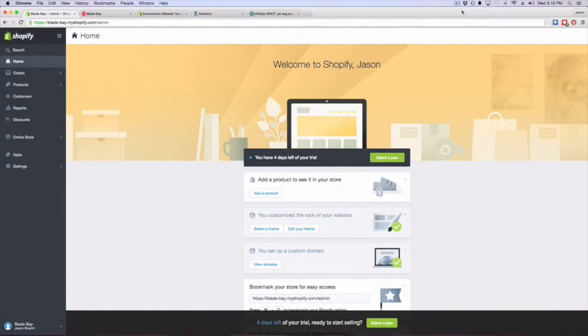Alright guys, Jason back here behind the computer screen. You guys are in the Shopify admin panel of my new website, BladeBay.com. I'm going to give you an over-the-shoulder look at exactly what I do when I start a website. It's going to be a fluff-free video — I'm just going to give you exactly what you need to know to get an e-commerce website up and running.